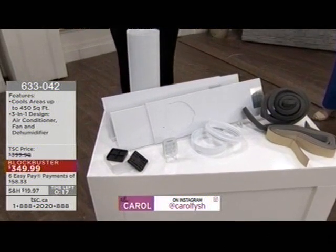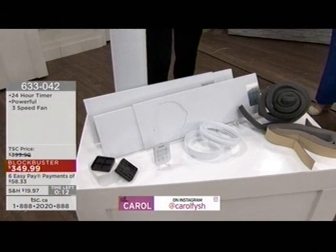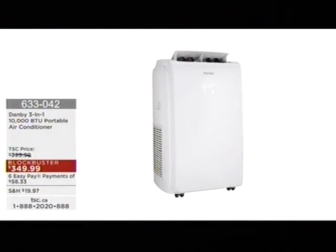Everything that you need comes with it. You may need a Phillips screwdriver to put a few little screws in if you want to screw your window assembly together — but that is all. You don't need to call in extra help to install this. For $58 for six months, you can have the comfort zone that you certainly deserve. We're here with Nancy, representing Danby — a Canadian company in business for over 70 years, with some great humanitarian stories behind them.